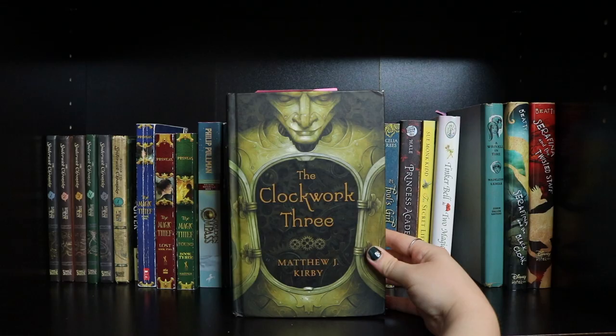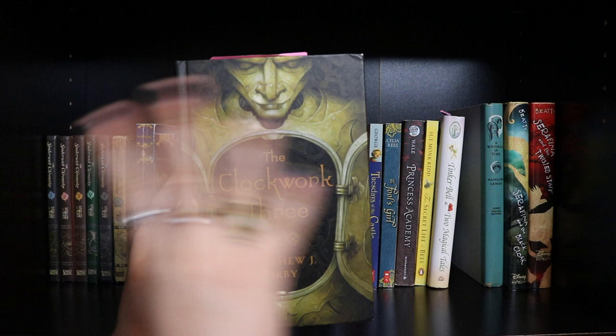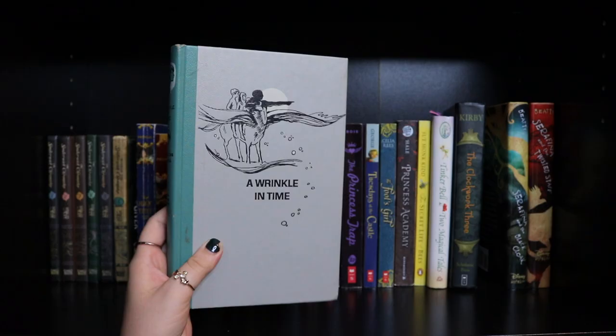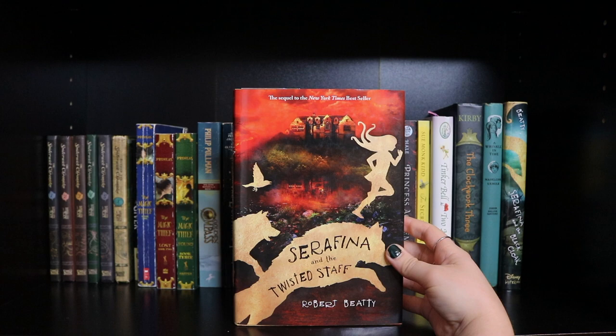The Clockwork Three by Matthew J. Kirby — this reminds me of Hugo Cabret in vibes, though I haven't read it. Then A Wrinkle in Time by Madeleine L'Engle — this is my dad's copy from 1962, an old edition he had when he was younger, so now I have it. Two copies of my favorite book — never have too many of your favorites. Serafina and the Black Cloak and Serafina and the Twisted Staff by Robert Beatty.